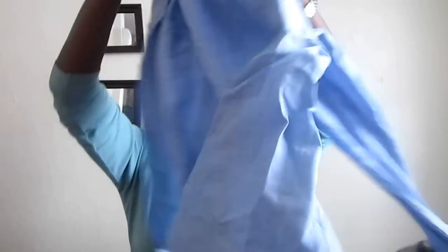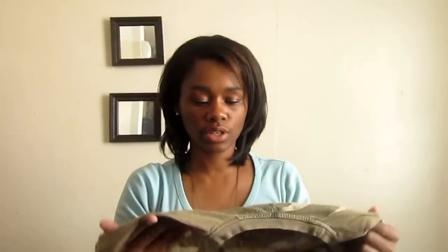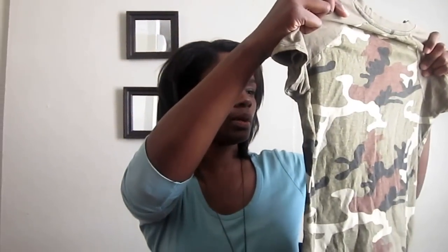Then I found this long sleeve button-down shirt and it is by Express, size 10 — very, very cute for work. Another button-down shirt is by Tommy Hilfiger, pretty blue. I also got this cute camouflage shirt that says genuine, it's a Dickies t-shirt. I thought it would be cute if I kind of cut this up a bit — I'm going to cut the sleeves off and put a bandeau underneath it.